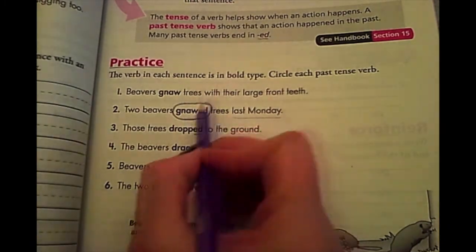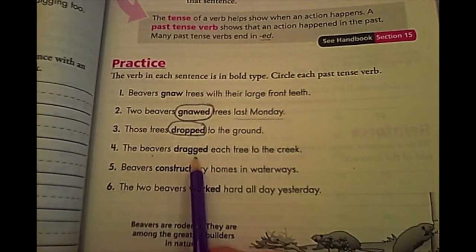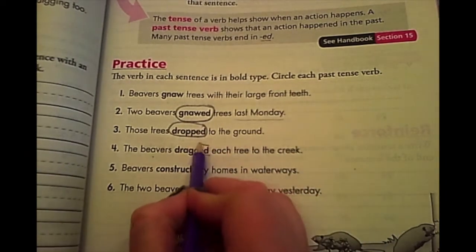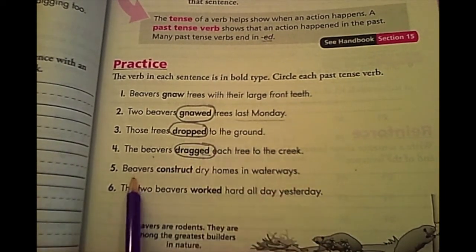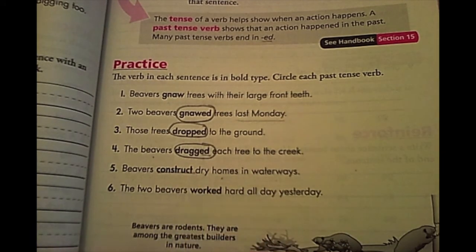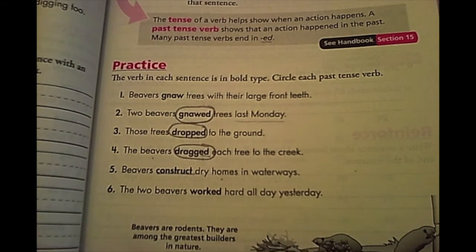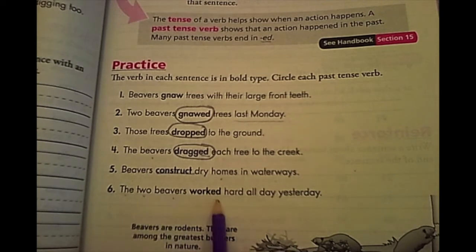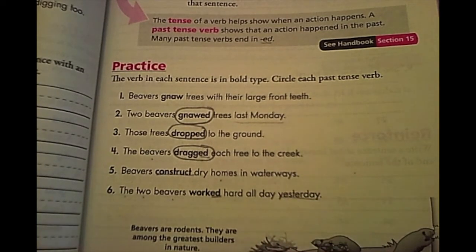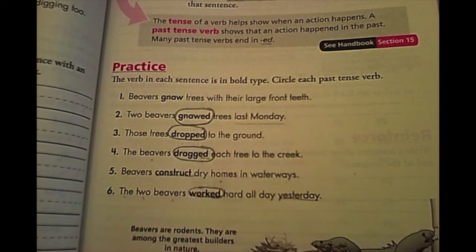Number four: the beavers dragged each tree to the creek — there's a big clue right there. Number five: beavers construct dry homes in water waves. This does not end with an ED and it is what they do currently, so that is not one we are going to be circling. Number six: the two beavers worked hard all day yesterday. Yesterday was in the past, so we know that 'worked' is a past tense verb.